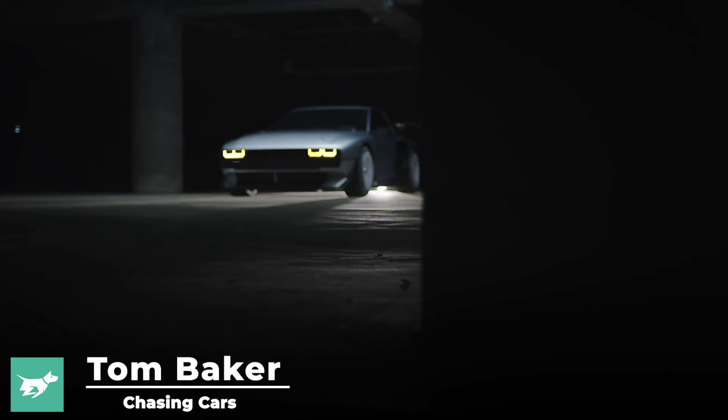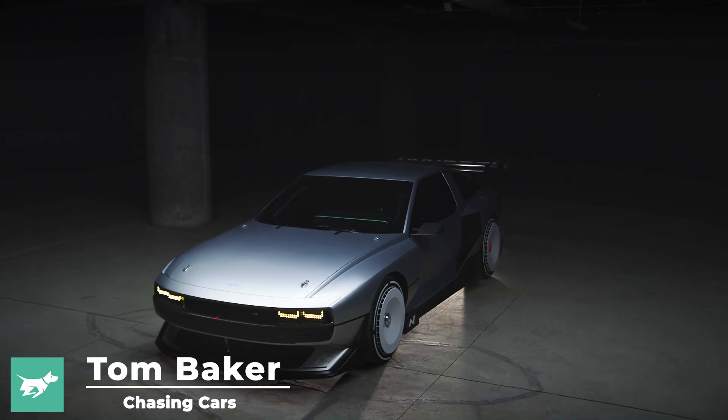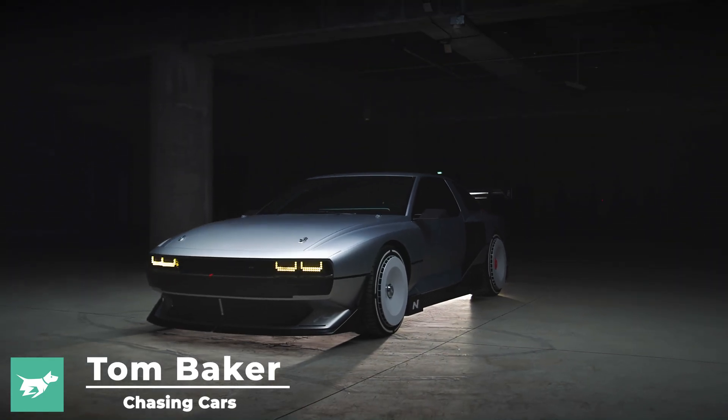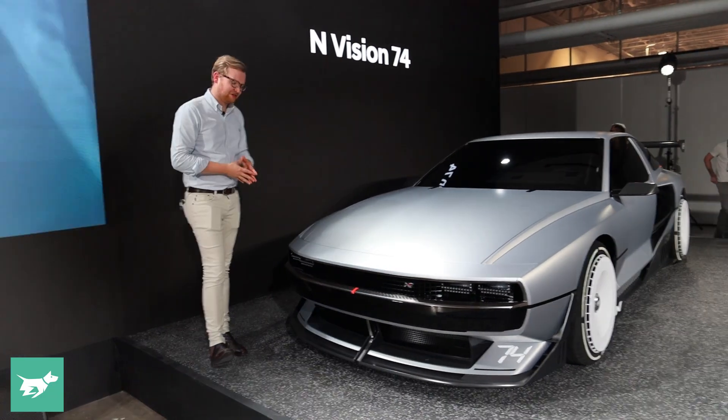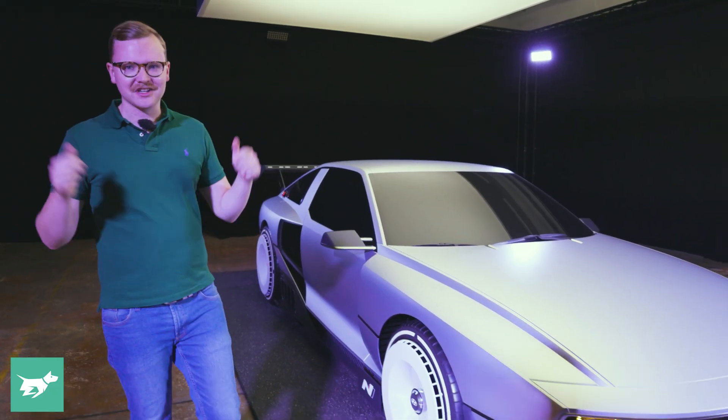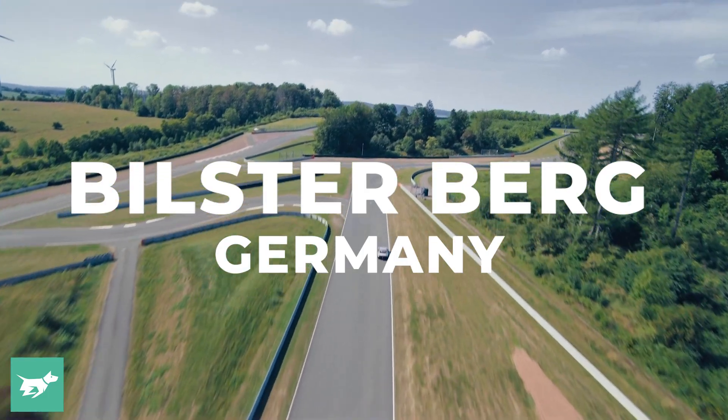About six weeks ago Hyundai revealed the stunning Envision 74 to the world in Busan, Korea. I was there at the time taking a static look at the Envision 74, but today we're going to drive it here at the Bilsterberg track in Germany.